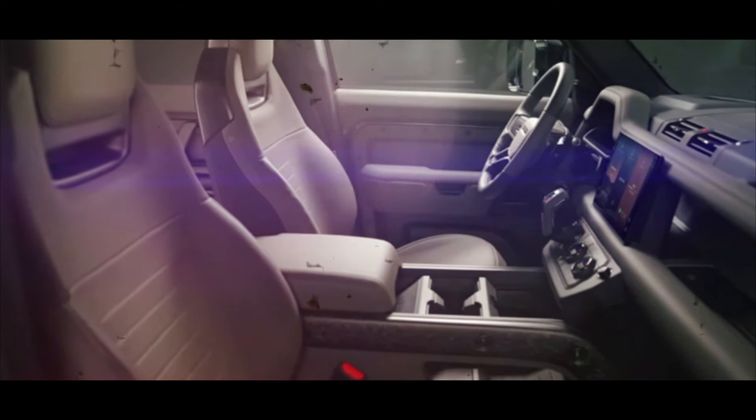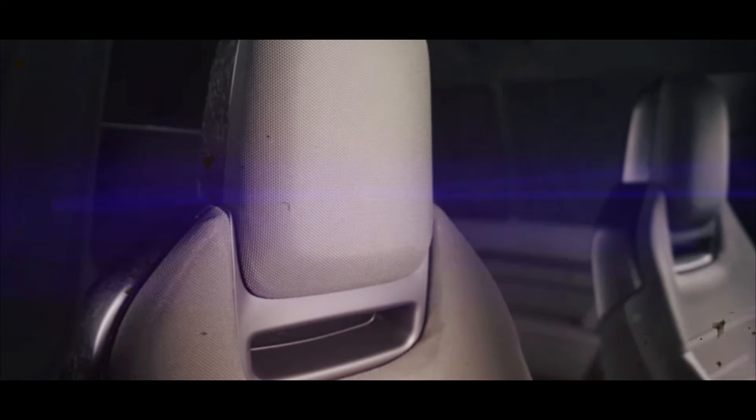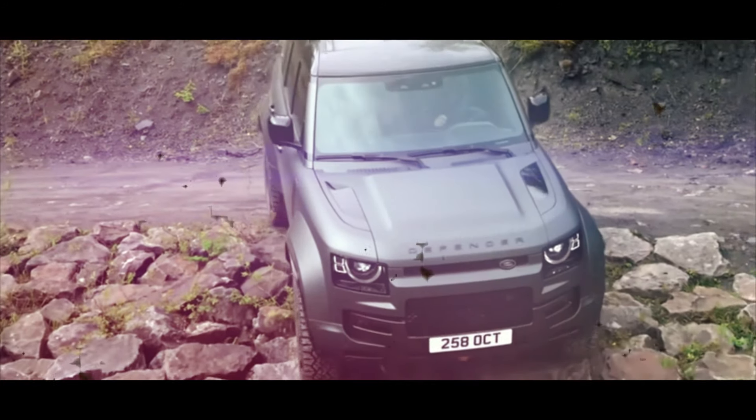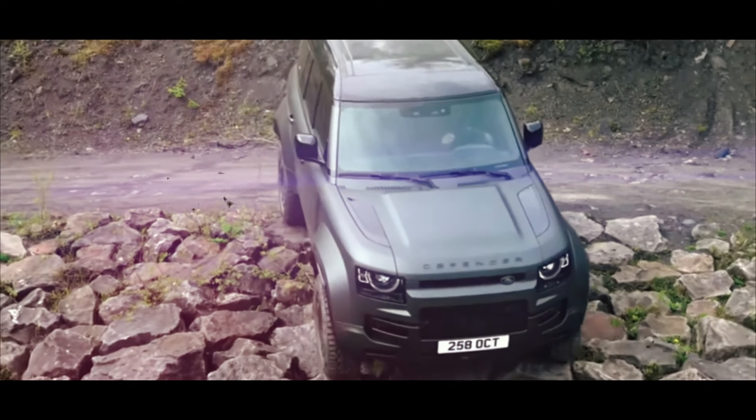Created with hybridization in mind, the mild hybrid variation of the S68 makes possible a whopping 626 horsepower and 553 pound-feet of tire-shredding torque in the Range Rover Sport SV.